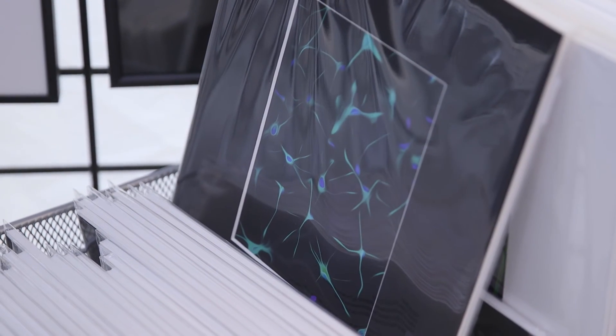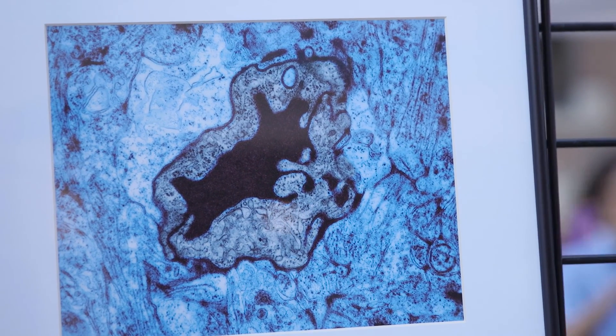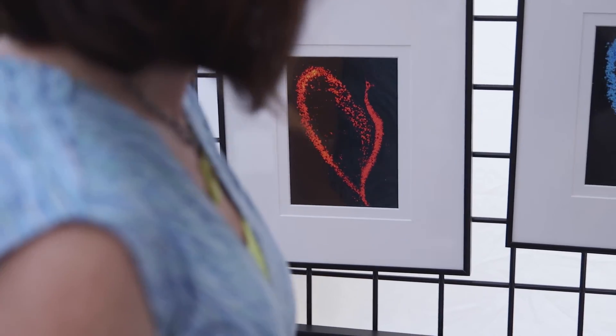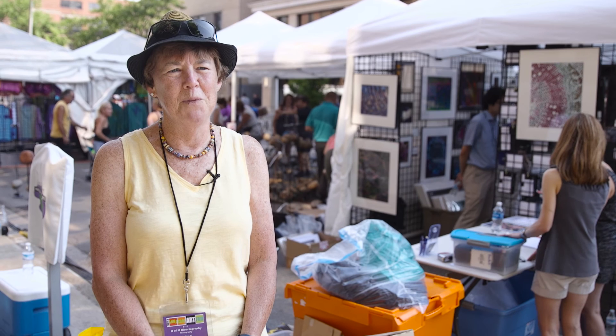And that's what we're studying. We're trying to understand how those cells and tissues operate, what goes wrong in various kinds of diseases. And in the course of doing that, we take a lot of beautiful pictures, and this way we can share them with people.